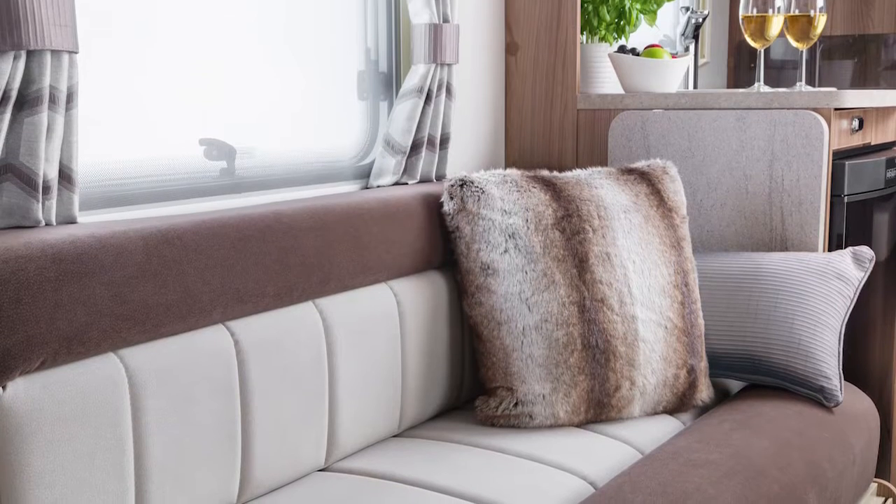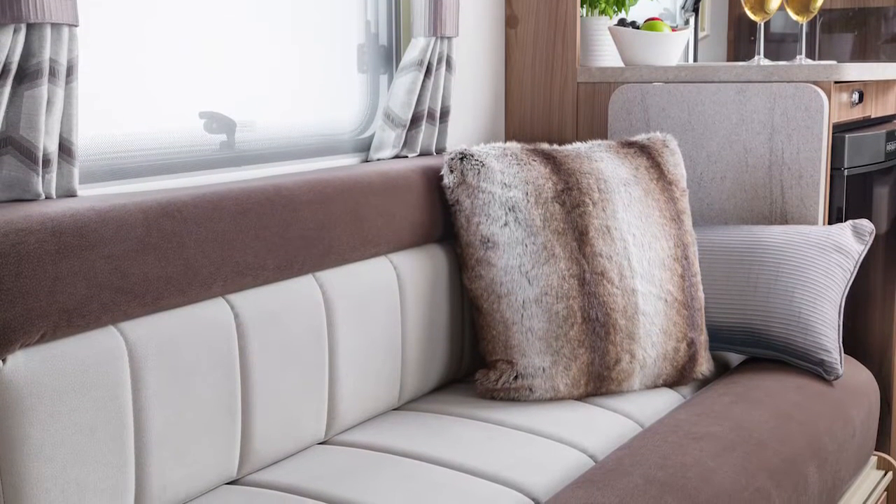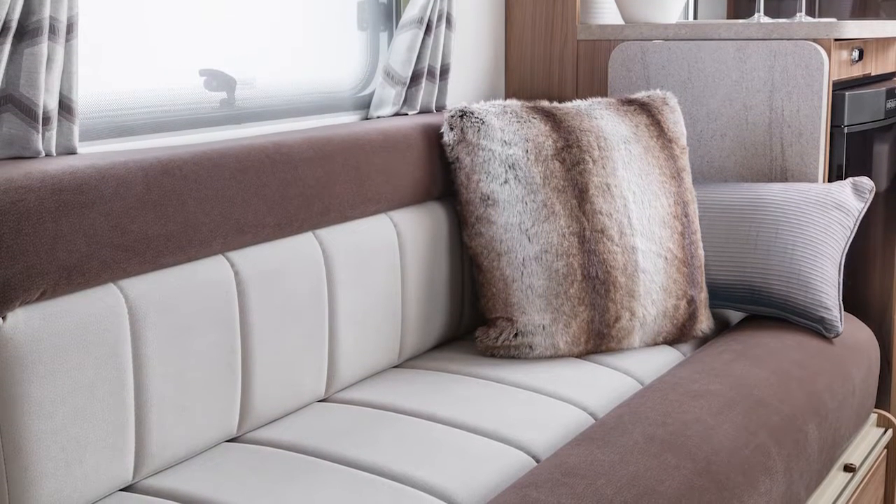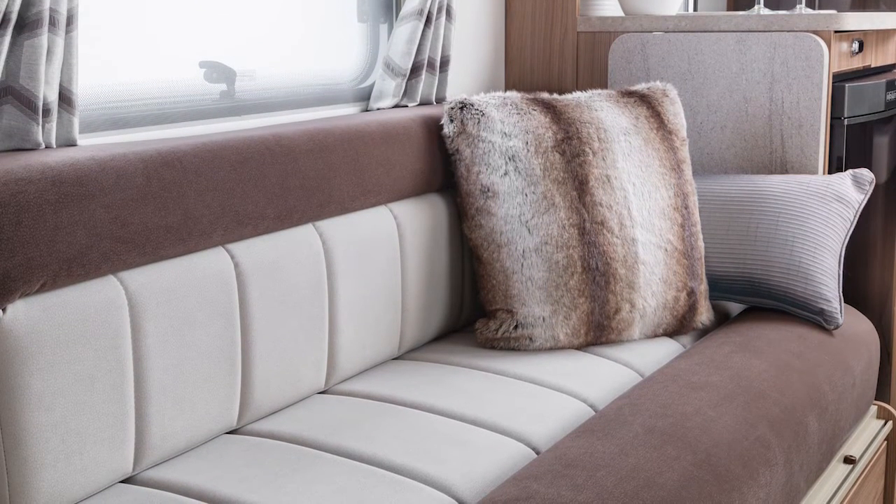Both ranges can have the option of the new Swift Shield fabric. It has a soft suede-type feel and has been cleverly treated during manufacturing to resist stains. You can see more on this in a separate video on Swift TV.